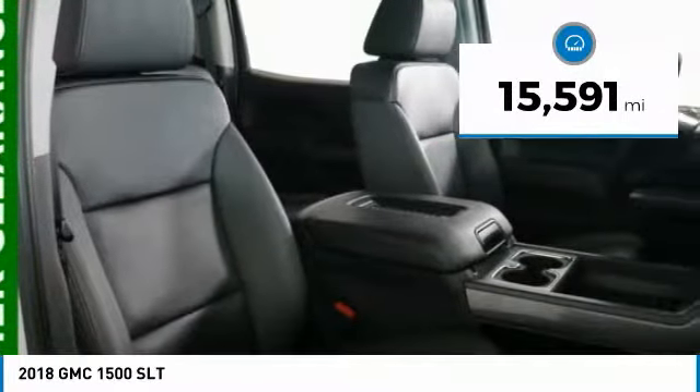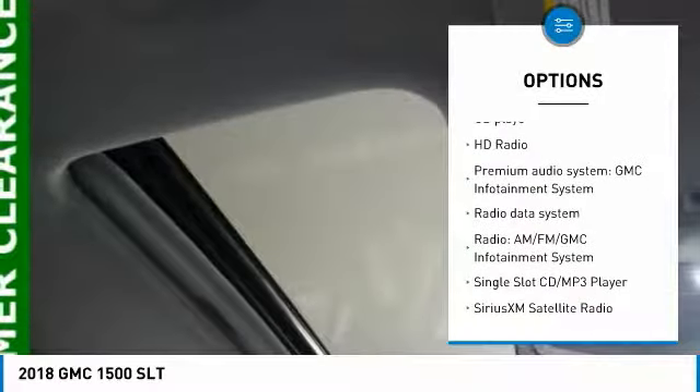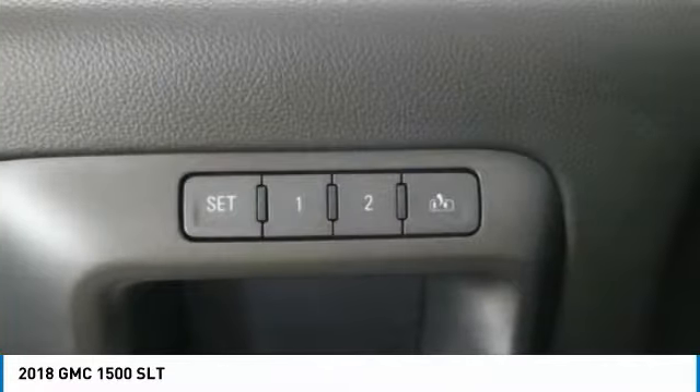Here are some of this vehicle's great options: power passenger seat, remote engine start, steering wheel audio controls, running boards, traction control, dual airbags, air conditioning, chrome mirror caps, power steering, and four-wheel disc brakes.